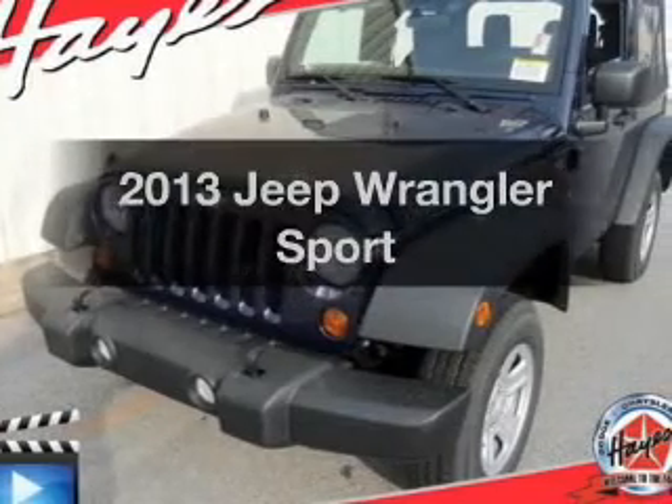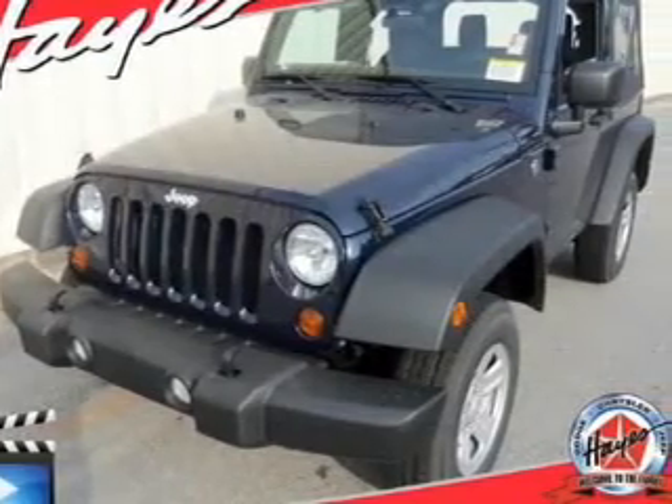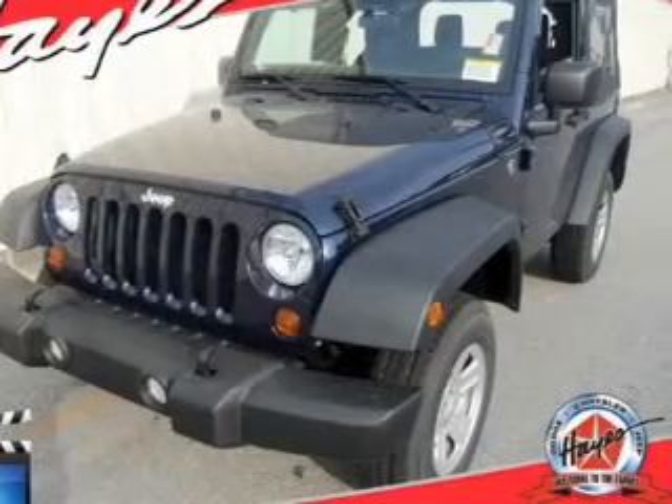Imagine yourself in this 2013 Jeep Wrangler. Travel the roads in style and comfort in this great vehicle.